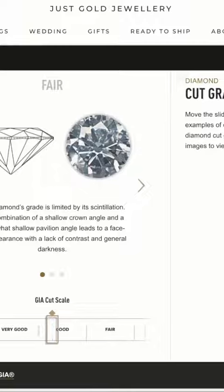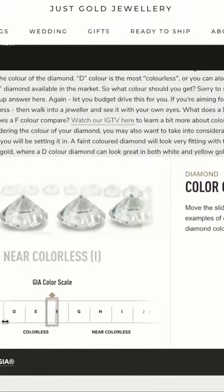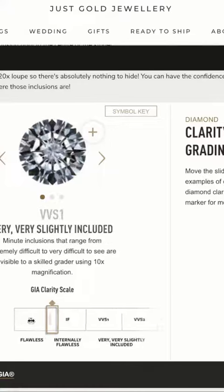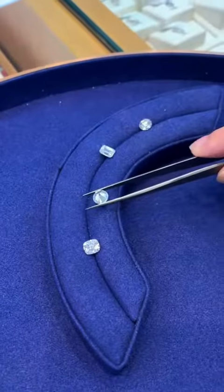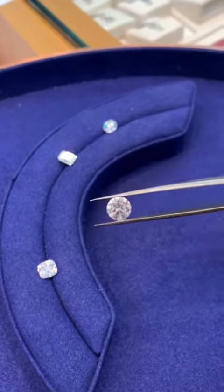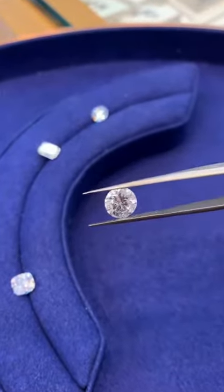For example, you need to know that there are many things that influence the price of a diamond. The important thing here is to understand that what might be really important for someone in a diamond might be completely irrelevant for someone else. So for example, let's take this diamond here. In simple terms, the colour and the clarity will determine the price. In a more complex sense, the cut, the sparkle and the millimetre size will influence the price.